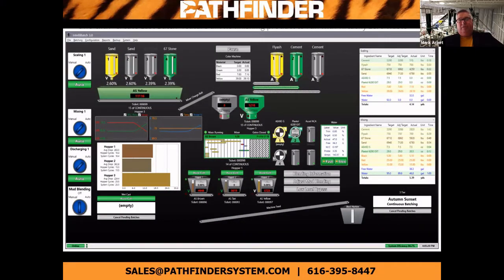We also have batching controls offered by multiple companies. Here's a sample of one of them. You'll notice there's a three-color blend in the bottom left-hand corner, and just to the right of that are the three holding hoppers — those are on scales to do your calls as you need material when it gets low. We've got two mixers in the center. Anything that's in green is currently being weighed; anything in yellow has already been weighed.